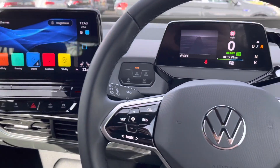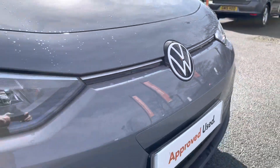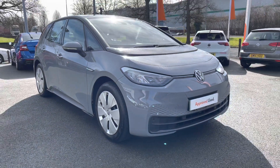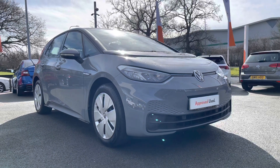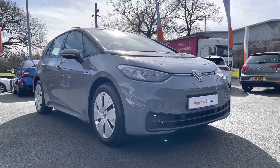Thanks very much for watching this video. If you've got any questions on this car or you'd like to book in for a test drive, you can give our friendly sales team a call on 01270 864 452 and we'll be more than happy to assist further. Don't forget to ask about our flexible finance options as well. Once again, thanks very much for watching and take care.